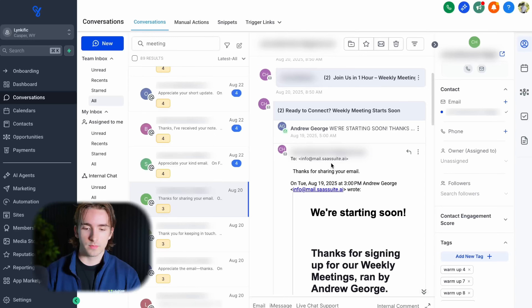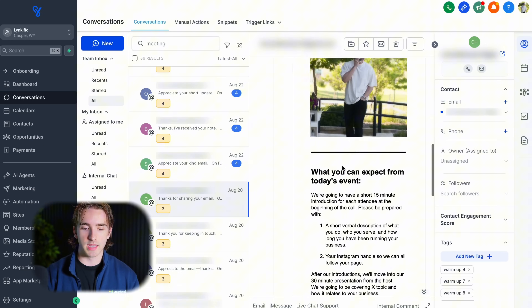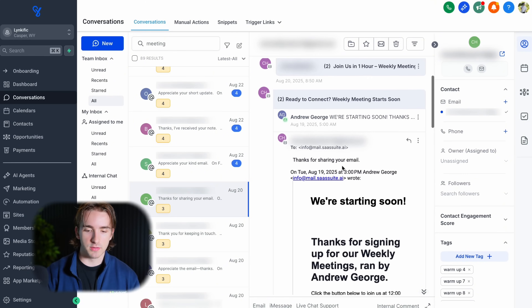Gmail, Outlook, and iCloud want to see that you're a real person sending valuable emails to people. They don't want to see that you're trying to spam people with your services. This is why we center all of our email marketing around response-based emails — that's why warm-up is so crucial. Let me show you what my email warm-up process looks like. We send out these emails and the email we send should be close to what you're actually going to be sending in your email campaigns.